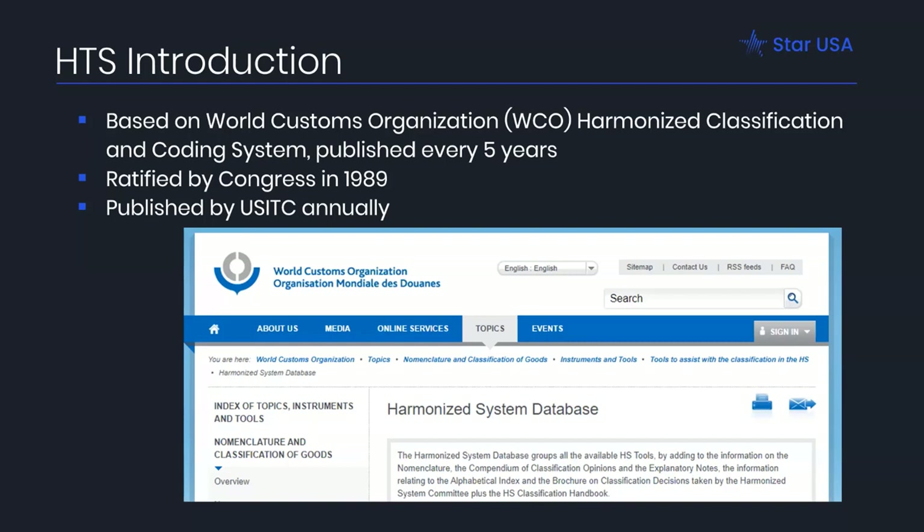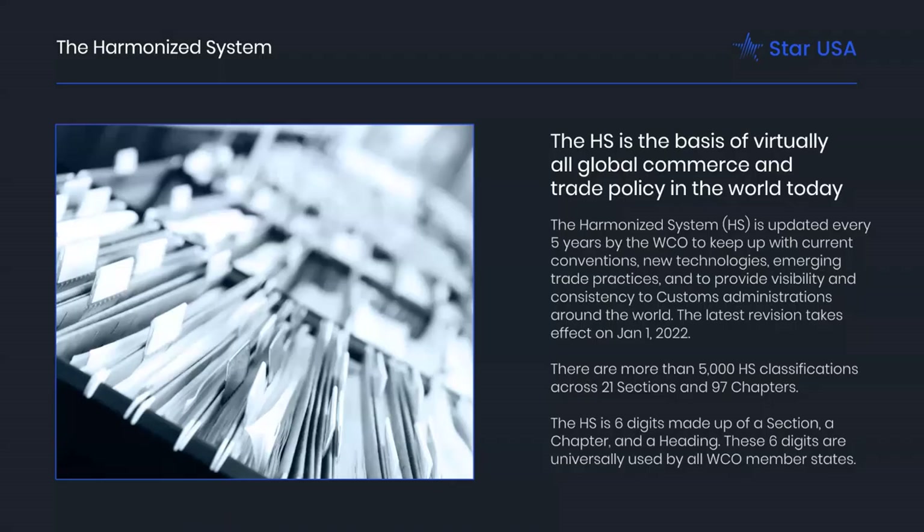Classification, as a concept, means that you find the commodity number that best describes the product. It's a legal requirement to classify imported items accurately according to the HTS — that's under 19 U.S.C. 1201 — and to classify them accurately for export reporting under 15 CFR. Any organization that's responsible for importing or exporting things must be able to correctly classify them. Under our laws, it's the responsibility of the U.S. entity to correctly classify, not the responsibility of their broker or filer. They may provide guidance, but they are not legally responsible.